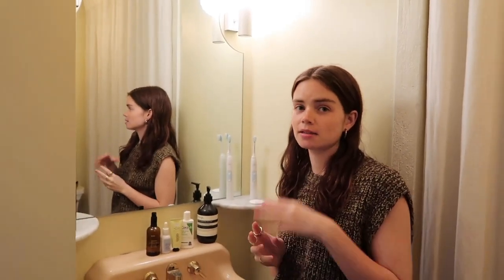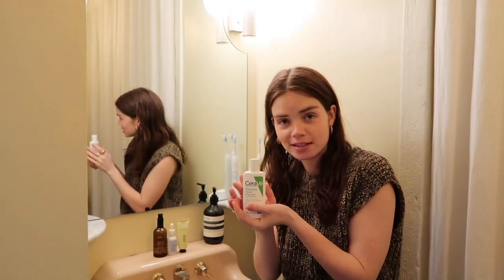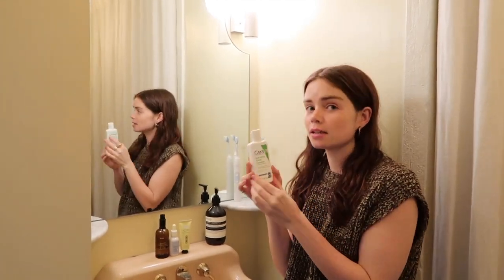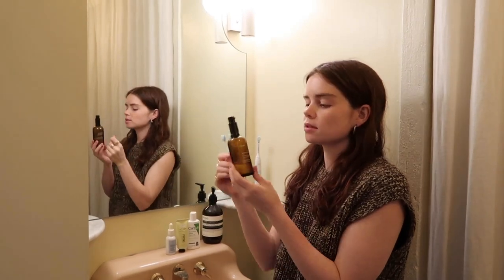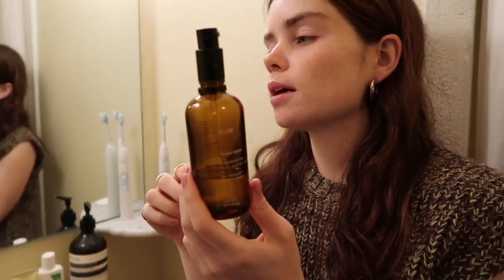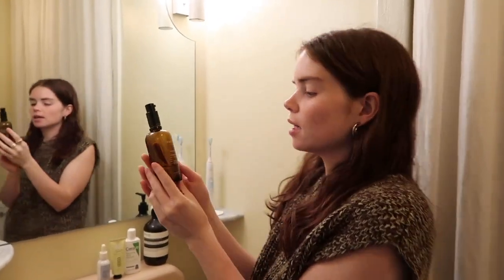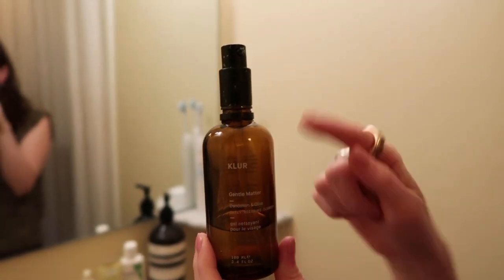My skincare is extremely simple and not that different from day to night. I always start by washing my face — I use CeraVe, which is the best. It's not an exciting product and not in a cute container, but it works. My other favorite that I travel with is the Gentle Matter Cleanser by Kler. It has no extreme smell, is very light, and is really good for sensitive skin.